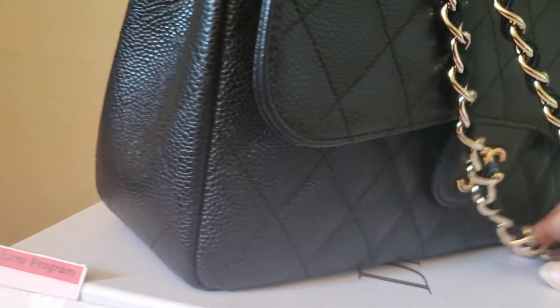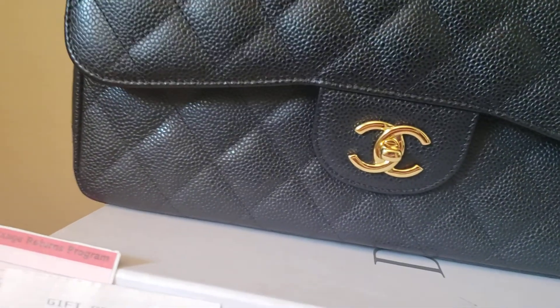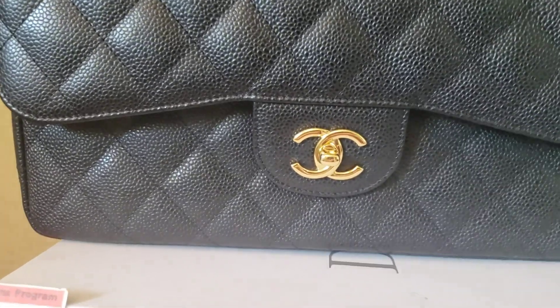No dent whatsoever. It still smells like new leather, just like when it was purchased from the store. You can see no mark on the zipper at all.